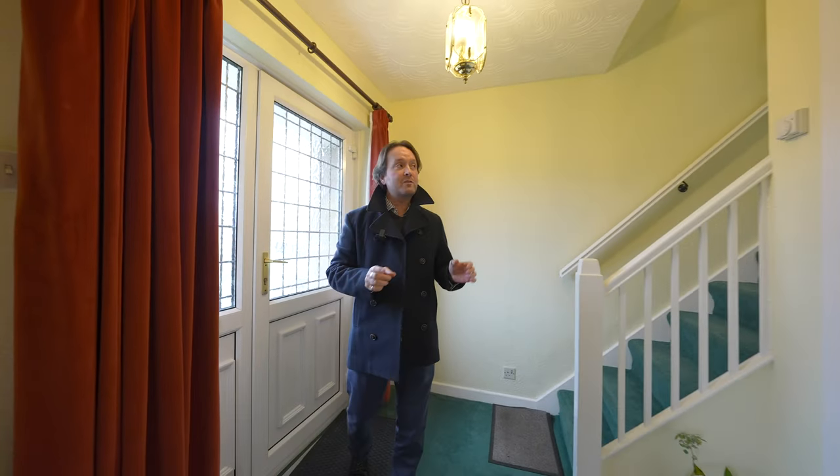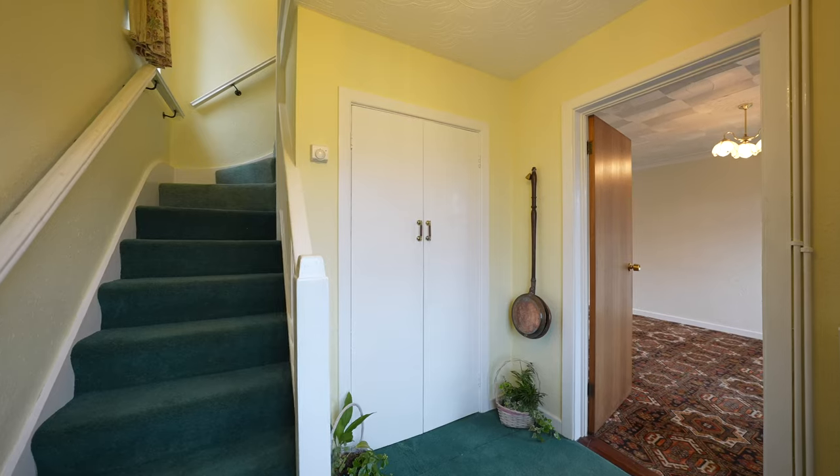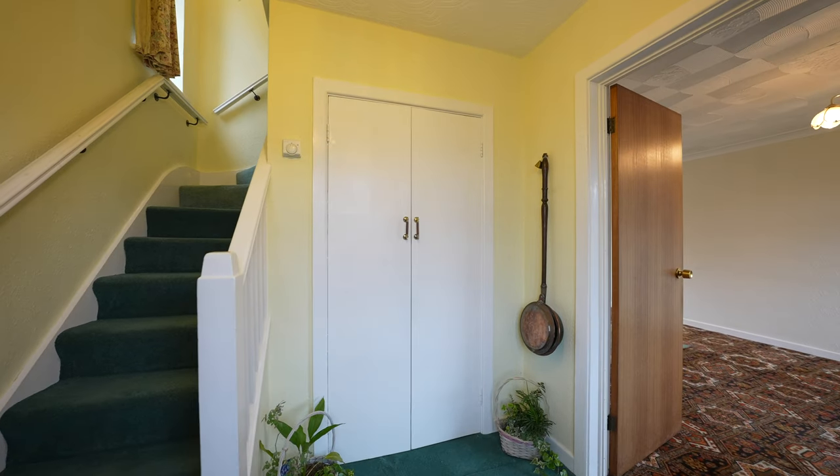As you enter the property you've got this wonderful hallway with staircase rising to first floor landing, built-in storage cupboard and access through to the main reception room.